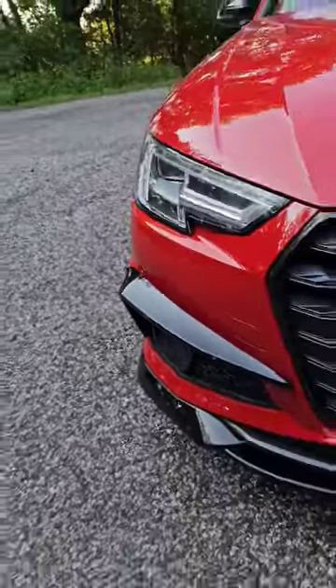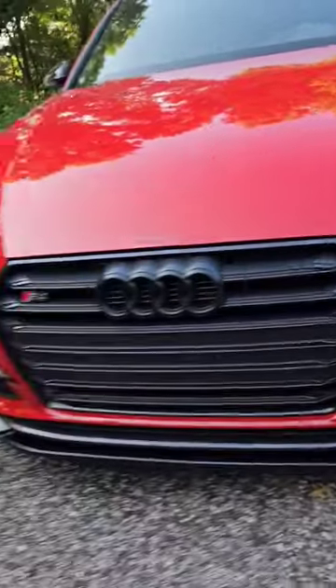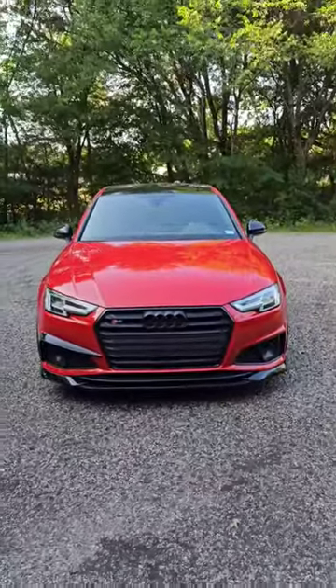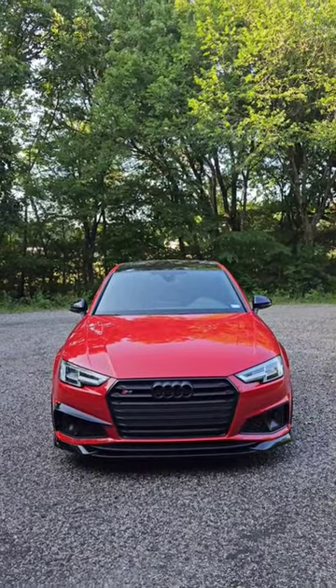And number two has to be this halfway mod that I did where I only have one of these grille surrounds. Looks really cool together, but definitely recommend these two mods. I would do both of them if you have one of these.